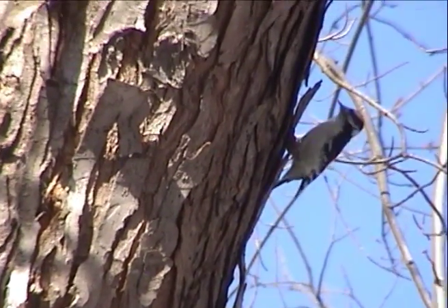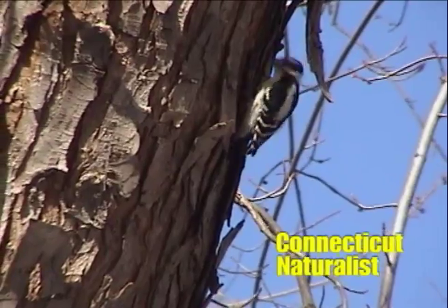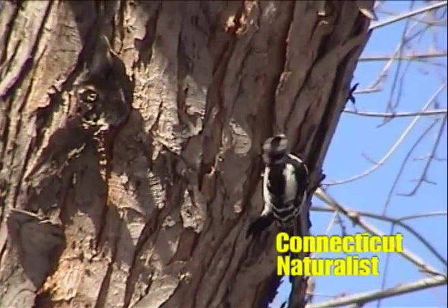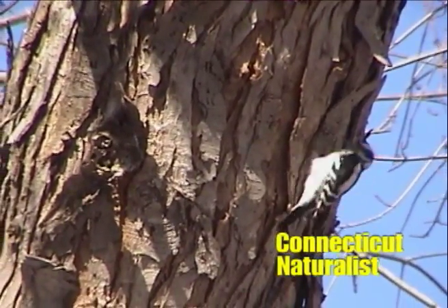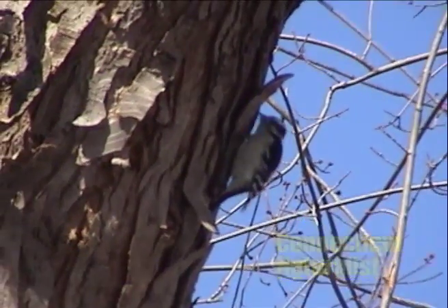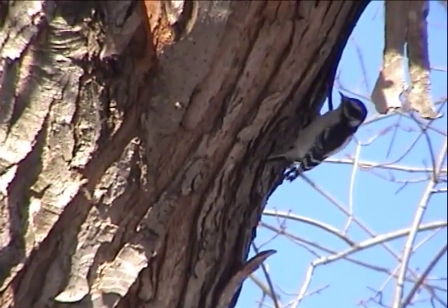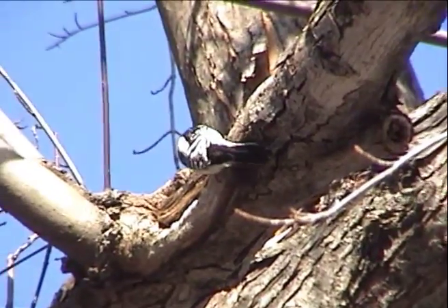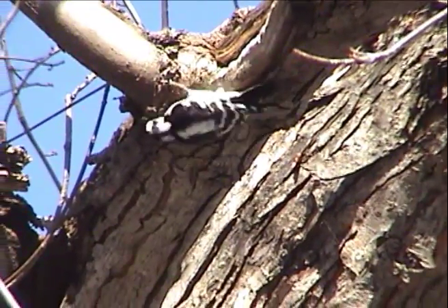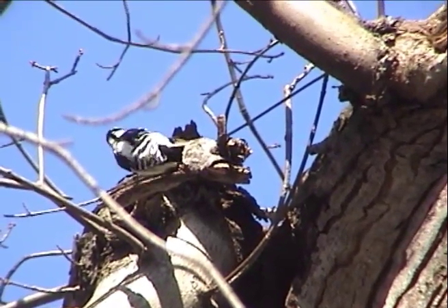Our first sighting is a downy woodpecker. I've returned to the same place from the beginning of the show — today is a nicer day, the sun is shining and most of the snow has melted. The downy woodpecker is the smallest woodpecker in Connecticut. They are members of the ladder-back family of woodpeckers. The black and white color on the back has a ladder-like pattern. Today the number of downy woodpeckers is overwhelming — I've never seen so many in one area at one time.